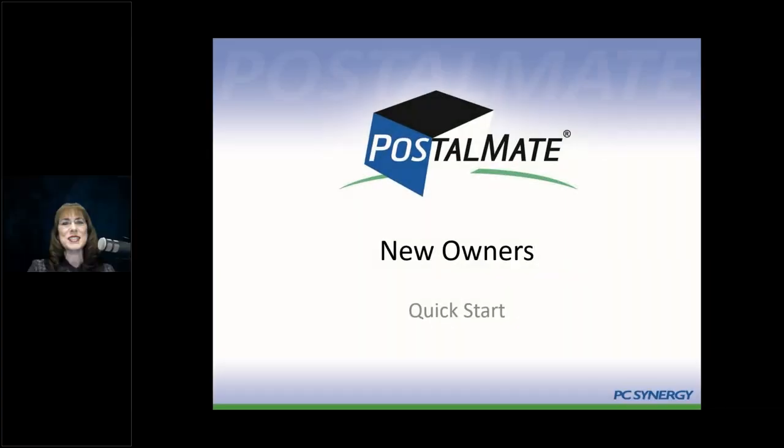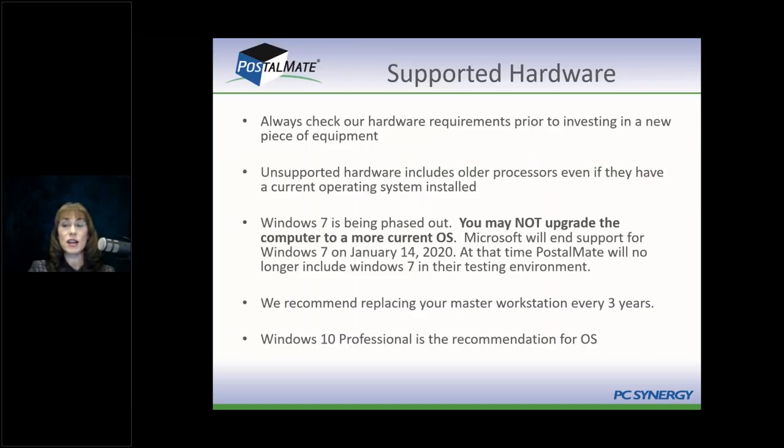Welcome to the new owners quick start webinar. My name is Karen Grant and I'll be your instructor today. All of you are either new owners, want to refresh your course, or sometimes new owners have their employees watch. Any of that is fine — we're very happy to have you.